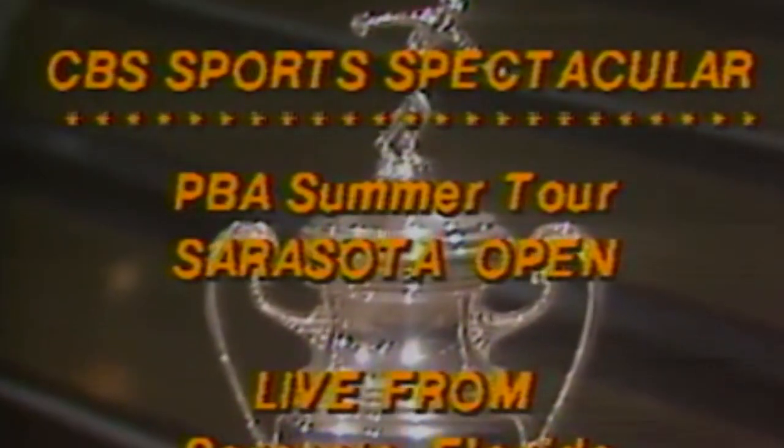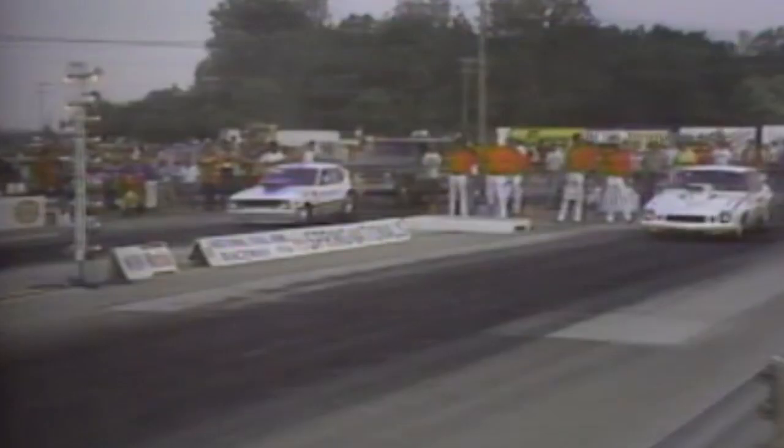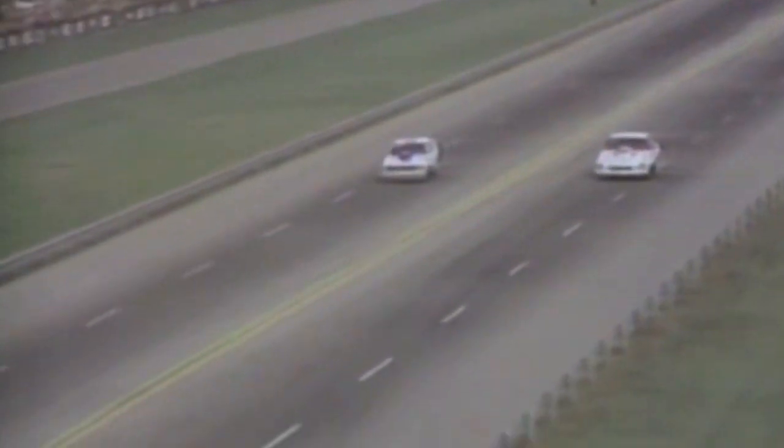PBA Summer Tour, the $70,000 Sarasota Open — Dave Davis and I will be along in just a moment with the championship match live from Sarasota. But that's not all. In addition, the National Hot Rod Association Spring Nationals from Columbus, Ohio, one of the most exciting and certainly one of the most noisy sports in all the world. And then we'll go to Daytona and one of the most talked about stock car races of the year, the NASCAR Sportsman 300.